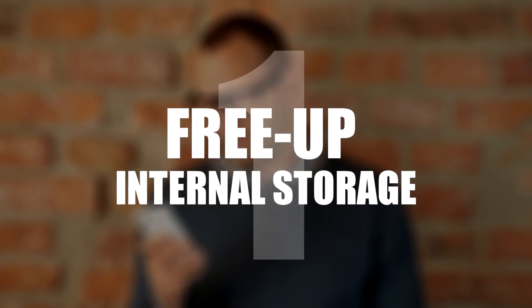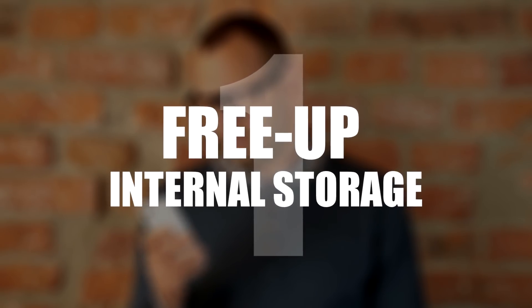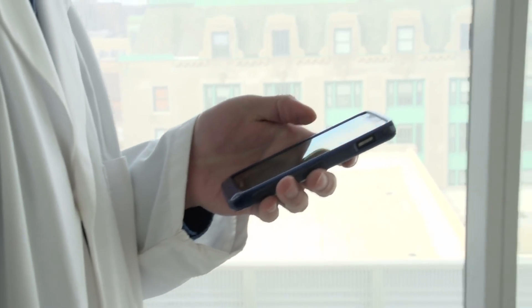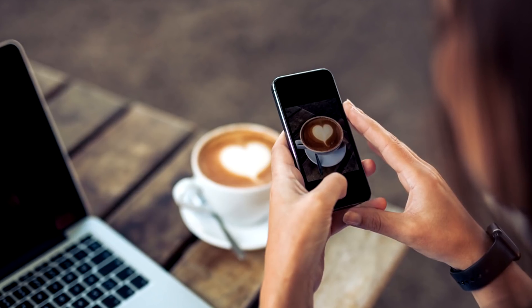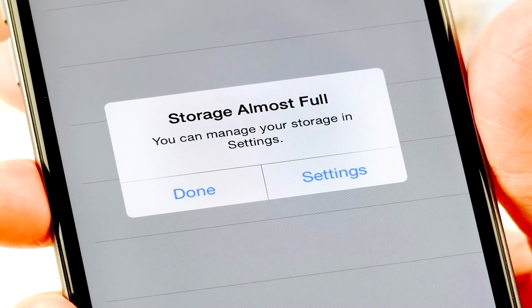Number 1: Free up internal storage. Over time, internal storage gets clogged up with cached files, sometimes to the point where you can't even take a photo.